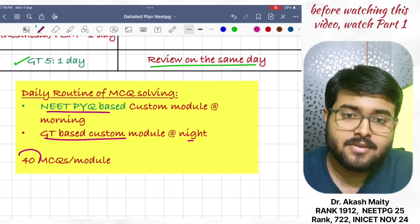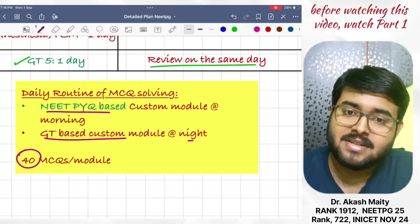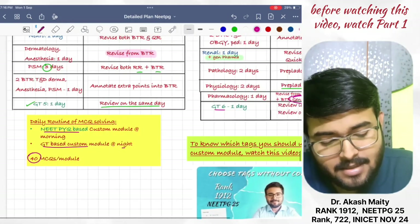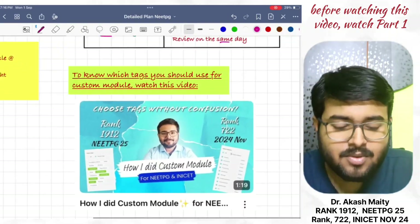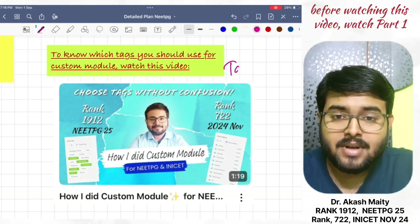There should be 40 questions per module, as NEET PG has 40 questions per set. To know which tag you should use, you can watch the video I have made.